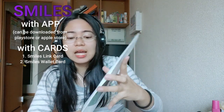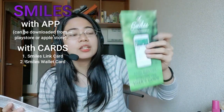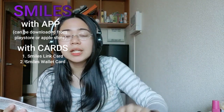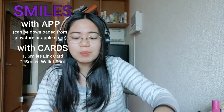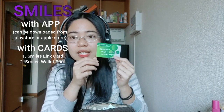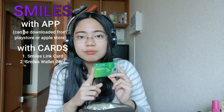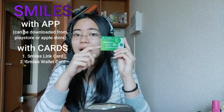After you apply online through the app, you can start sending money. They will mail to your apartment or house here in Japan a step-by-step guide on how to send money, and you can also read the instructions on the phone app. They will send you pamphlets and the card itself — this is the Smiles Link card. When you insert it into the ATM machine, the money you deposit automatically goes to the linked person's account.